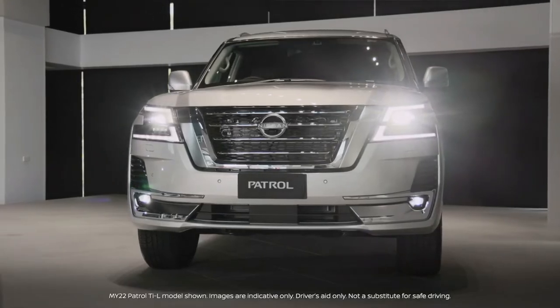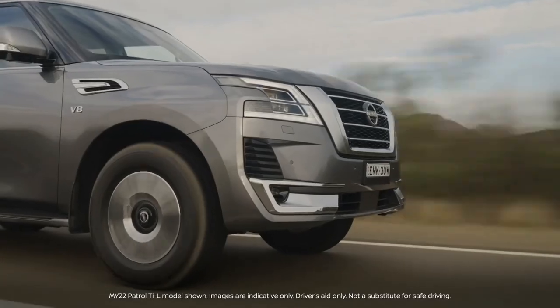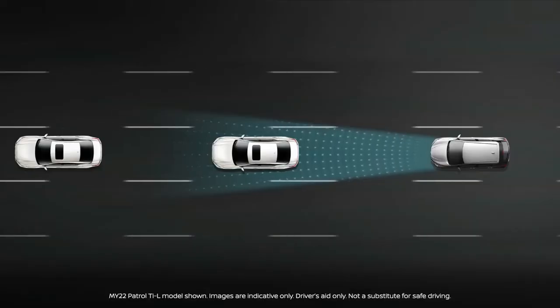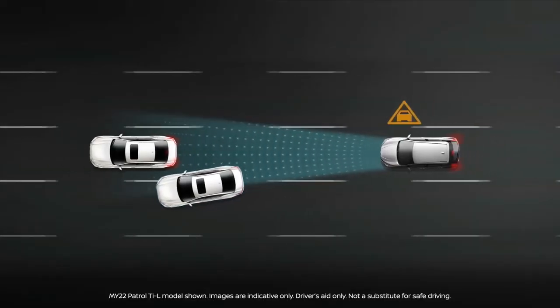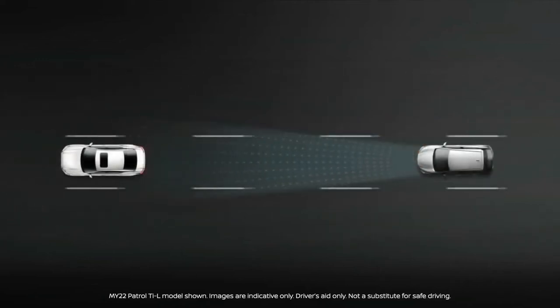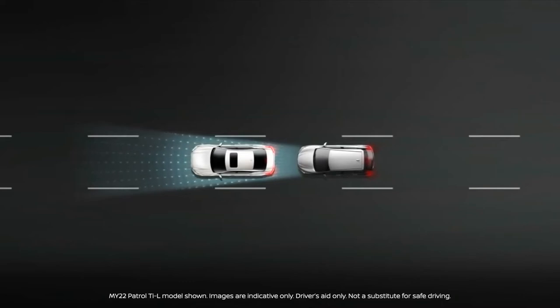The system uses a radar located behind the front grille to detect vehicles ahead and operates at speeds above five kilometres per hour. If the system detects a risk of collision, it will first provide a visual and audible warning. If the system determines there is a possibility of a forward collision, it then applies the brakes.